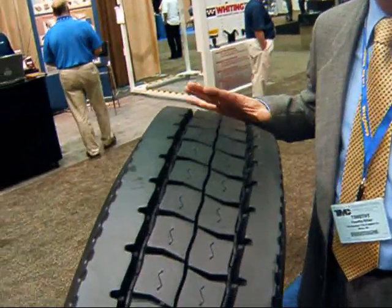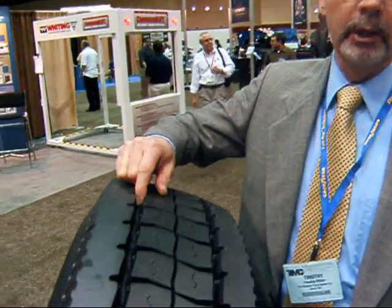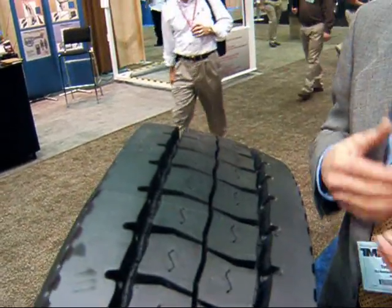There are three things we can do to the tread to make the tire more fuel-efficient. We can deal with the tread depth, the tread pattern, and the tread compound. This tread compound has lower rolling resistance than our typical drive tires. It has less tread depth, so initially it has better fuel economy, although you won't get quite as long of wear.